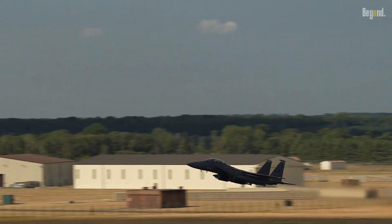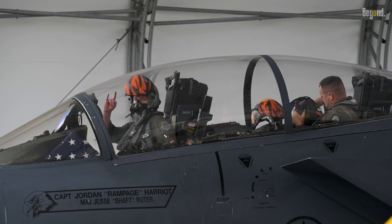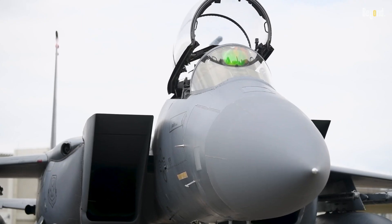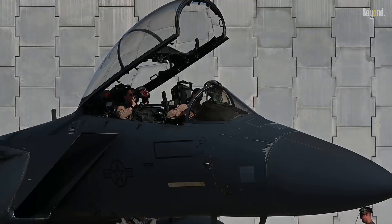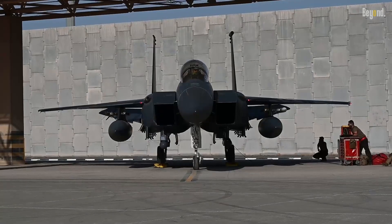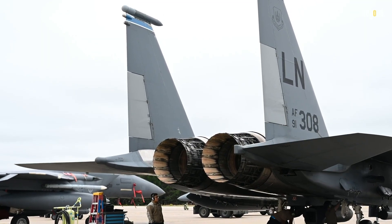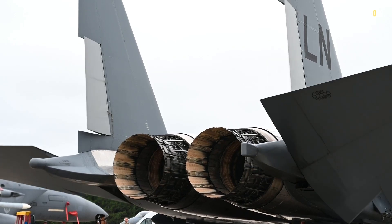What sets the F-15 apart in the crowded skies of fighter jets? It's all about the design. The F-15 boasts a unique design that is a testament to function meeting form, combining aesthetic appeal with practical features. Let's start with the heart of the F-15: its twin engine setup.